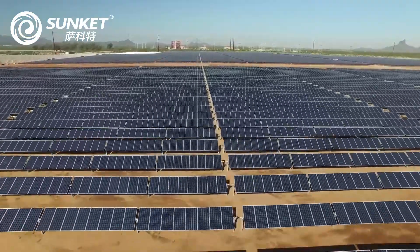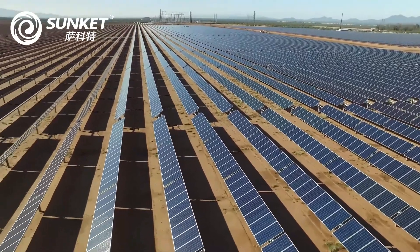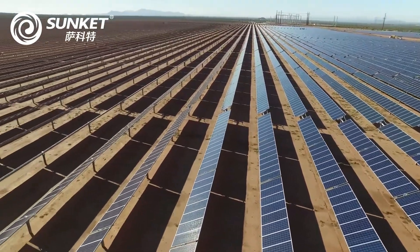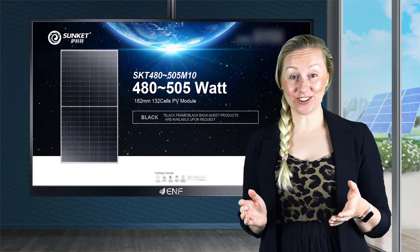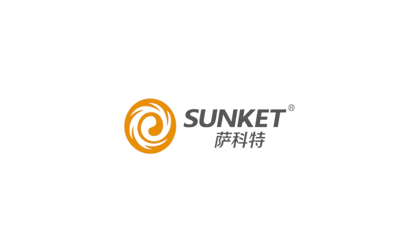If you are looking for solar modules and solar systems with superior quality and good cost structure, SunKit New Energy Technology is the brand you can always trust. Thank you.